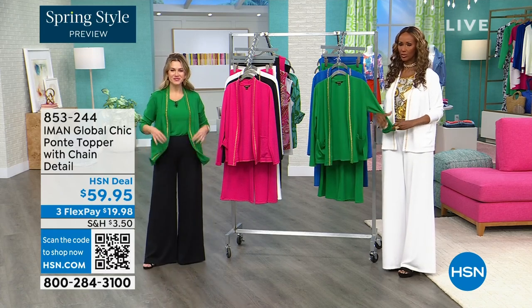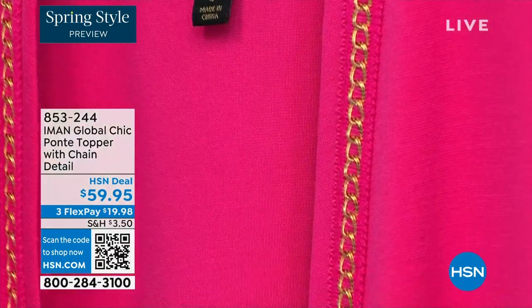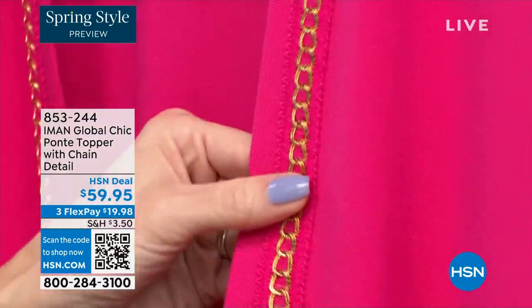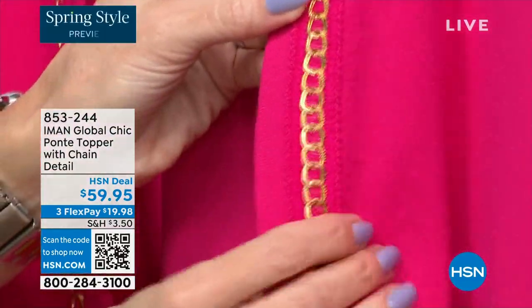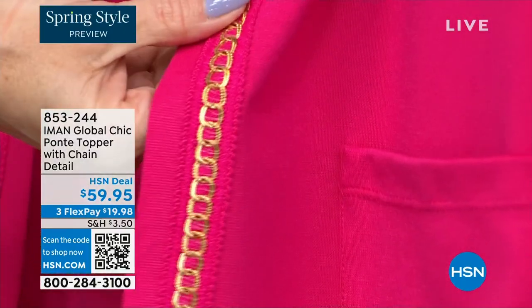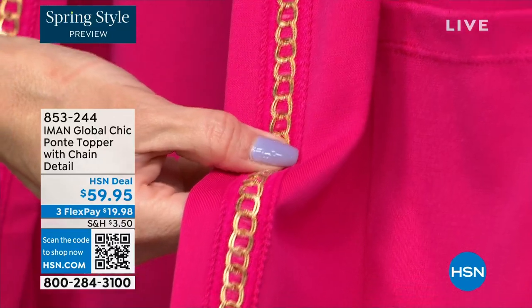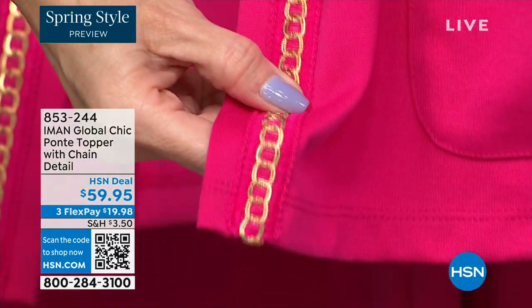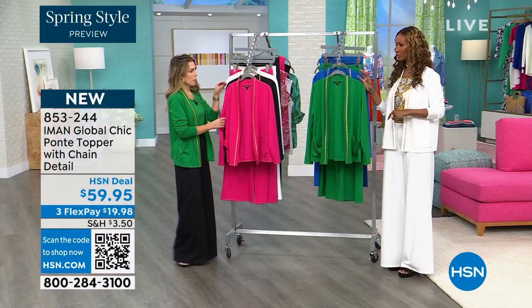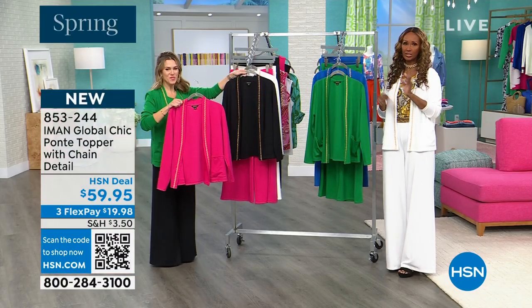It elevates everything whether you wear it with the palazzo, with the pointy pants which is the TS, or on its own with denim, with a skirt, with pencil skirts, even a little black dress — the chain detail gives that pop and elevates it.